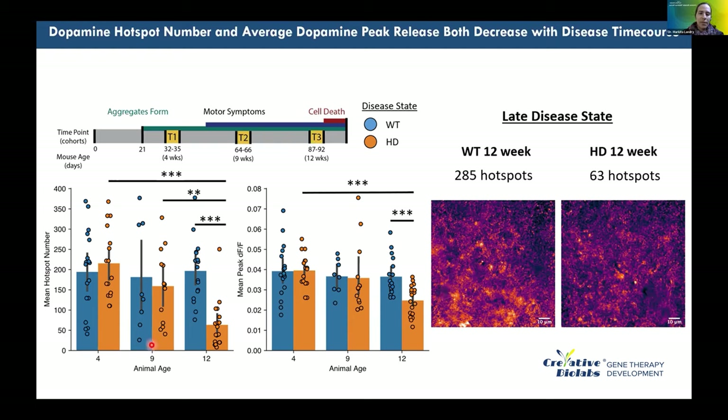Interestingly, we observe a statistically significant decrease in the number of active dopamine release sites (hotspots) at the 9-week time point — at initial motor symptom onset — before truly significant motor symptom differences and before HD aggregate formation or cell death are observable. This points to a previously unmeasurable early deficit: not in the amount of dopamine released, but in the number of active dopamine release sites, obscured in part by compensatory effects at intermediate time points.